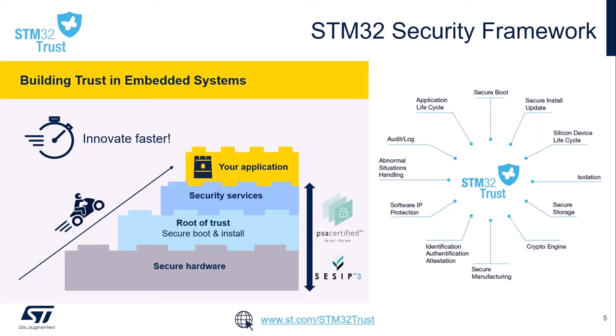To help customers build trust in embedded systems, we have defined a security framework made for STM32, which is named STM32 Trust. Starting from the identification of main threats according to different types of customer assets we want to protect, this security framework provides mitigation strategies via 12 fundamental security functions, relying on well-recognized security assurance levels such as PSA, the platform security assurance scheme defined by ARM, and CSIP, the security evaluation standard for IoT platforms defined by Global Platform. These security functions are covered by means of secure hardware, root of trust, and security services so that you can simply focus on the development of your application and innovate faster.